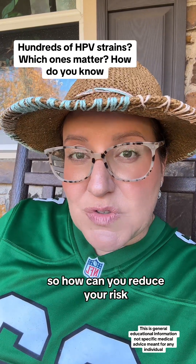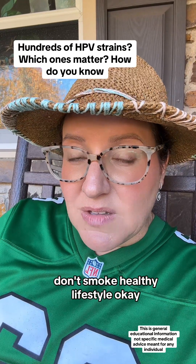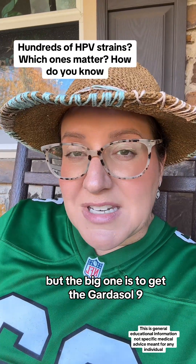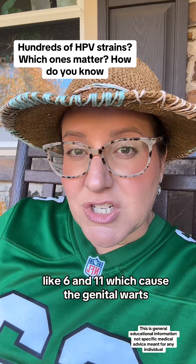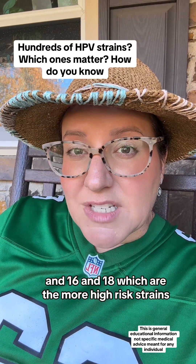So, how can you reduce your risk? Don't smoke, healthy lifestyle. But the big one is to get the Gardasil 9, which will cover you for some of the low-risk strains like 6 and 11, which cause the genital warts, and 16 and 18, which are the more high-risk strains.